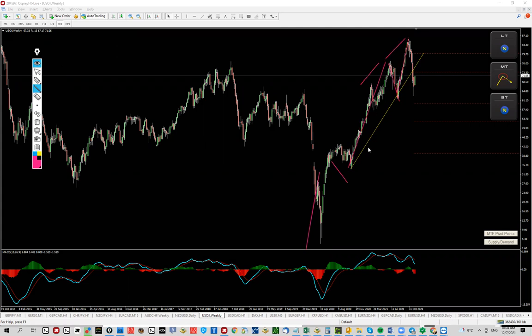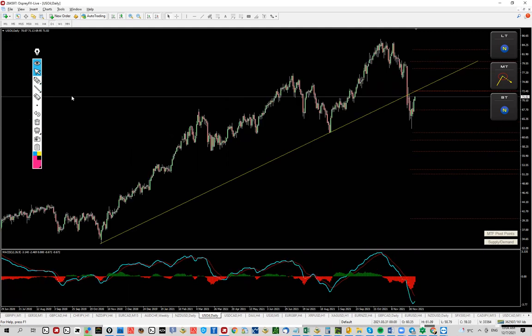We have a first, second divergence, bearish pressure, massive push to the downside — fantastic. Now we have a breakout of this line, and in my opinion we are starting some sort of impulsive move also to the downside. This is more or less a double bottom at the moment; nothing really specific is happening here.